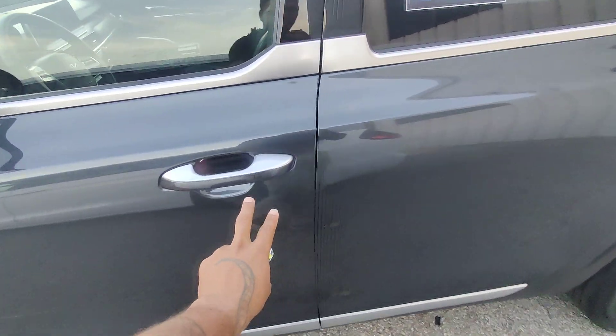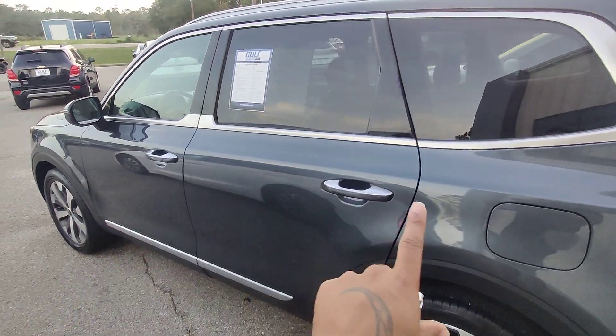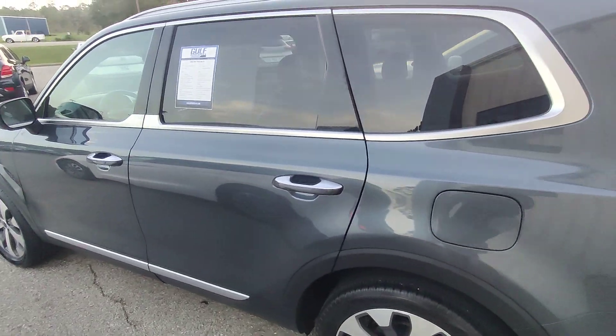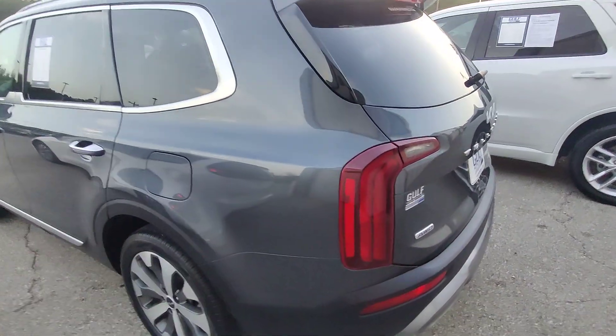Moving down the vehicle, we have keyless entry on the front but not on the back doors. No scratches. Looks like we have a privacy tint package on this vehicle — no tint in the front, mid-grade tint in the middle, and a large high-grade tint in the back. Keeps all your things private.